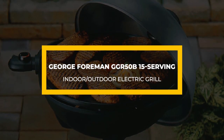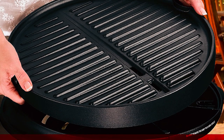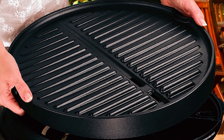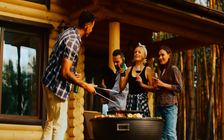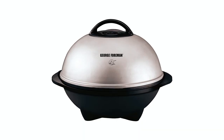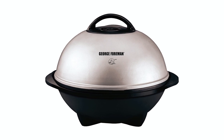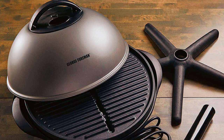George Foreman GGR50B 15 Serving Indoor-Outdoor Electric Grill. If you're looking to treat your guests to a tasty steak, you will need this George Foreman 15 Serving Grill. This electric grill has an extra-large cooking capacity and cooks a meal for 15 guests at once. Therefore, it is ideal if more guests usually come to your residence.